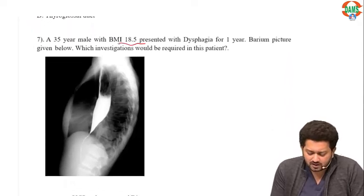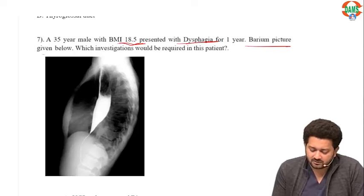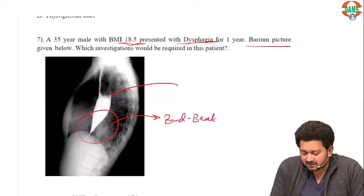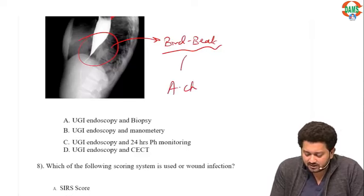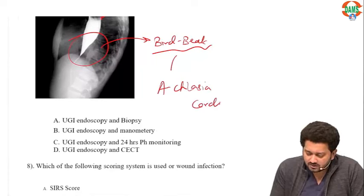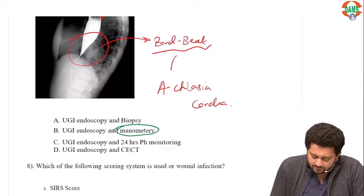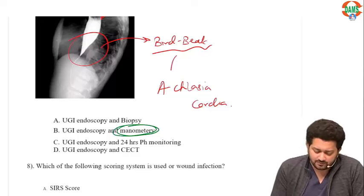A 35-year-old male with dysphagia; the barium picture shows smooth tapering at the distal part — a very classical bird-beak or rat-tail appearance, which is seen in achalasia cardia. Since achalasia cardia is a motility disorder, you should do manometry to confirm — pressure in the lower esophagus will be high with loss of primary peristalsis. Upper GI endoscopy should also be done to check for malignant changes. Option B, manometry, is the correct answer.